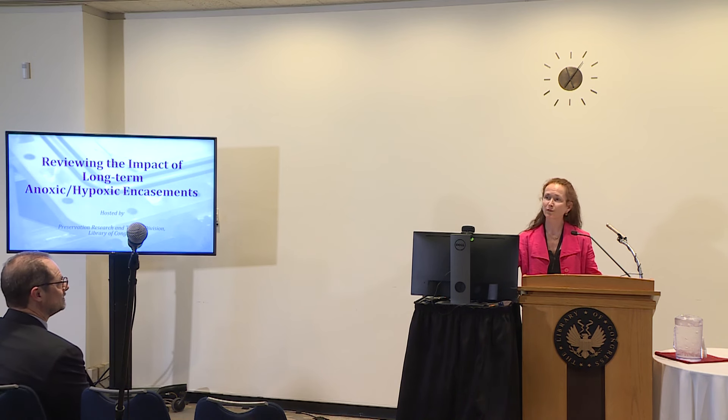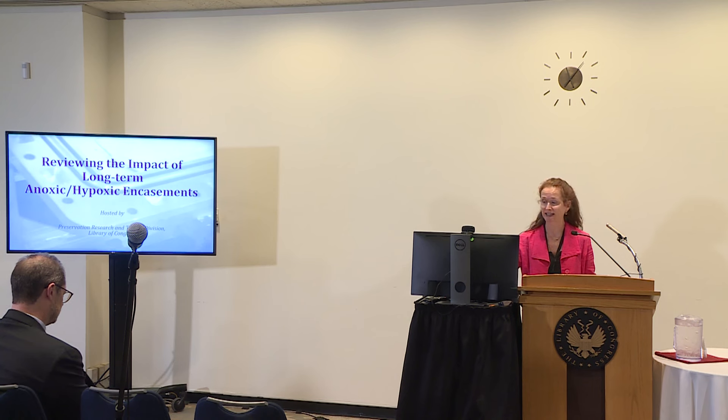Good morning everyone. Wonderful to have you here in person, and the 260-odd people we have online with us. Welcome from wherever you are. We're really looking forward to sharing this program with you, looking at reviewing the impact of long-term anoxic and hypoxic encasements here and at the National Archives.